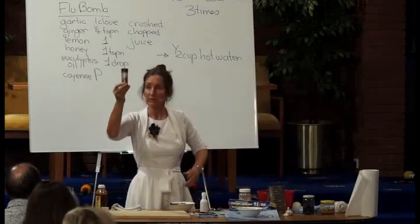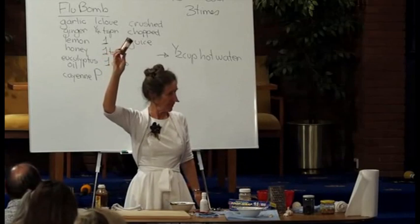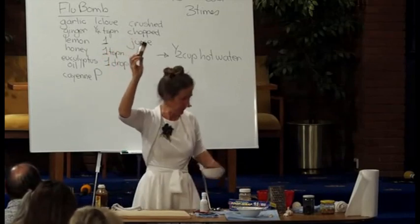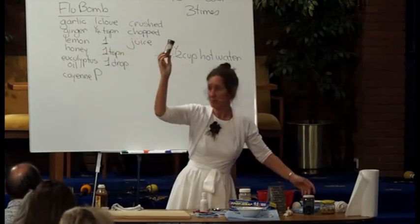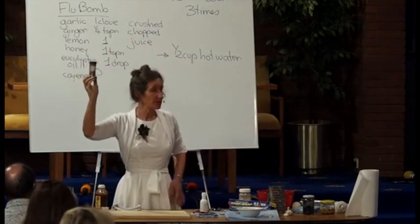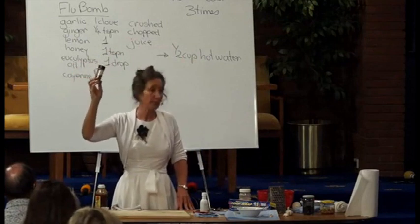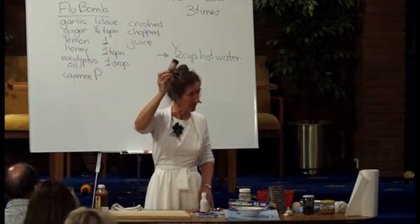Now we're going to have a look at cayenne pepper. This is my travelling pack — I take cayenne pepper everywhere with me. Cayenne pepper is a remarkable herb. Cayenne pepper is not chilli. Chilli comes from the chilli family and cayenne pepper comes from the capsicum family.